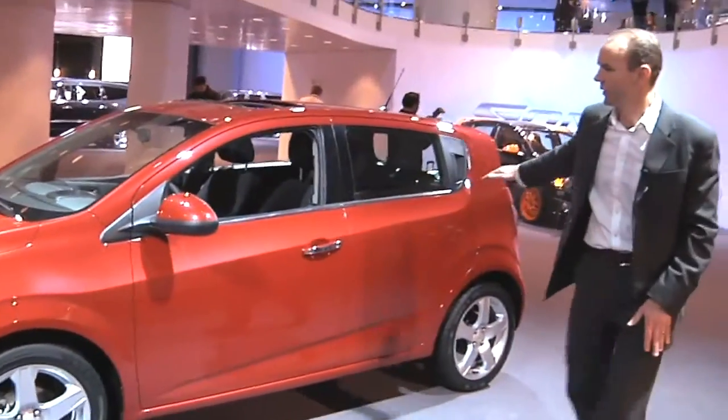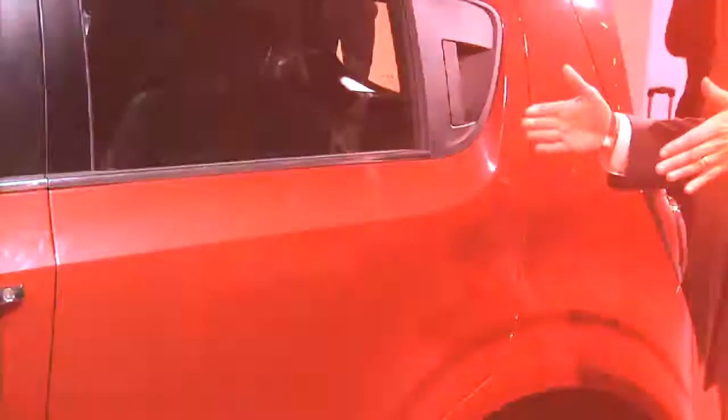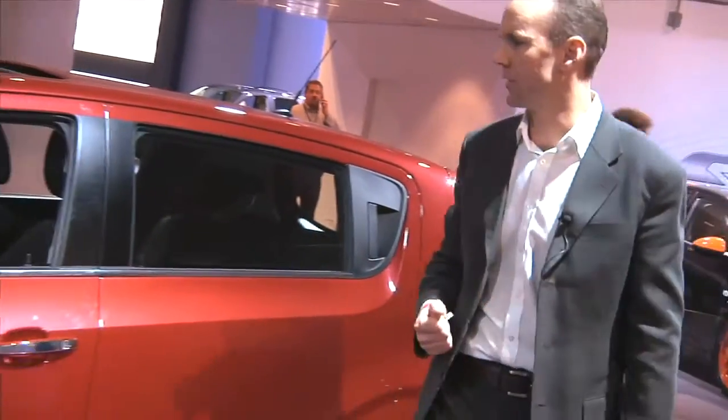The body feature line has a nice, dynamic dive to it, so this enables us to get the wheels out more, giving a very planted stance to the vehicle.